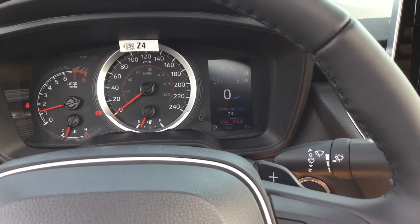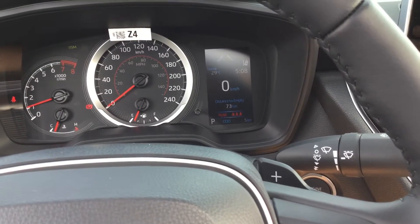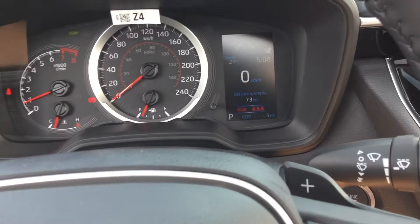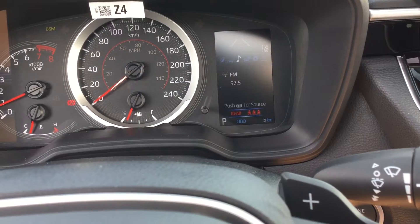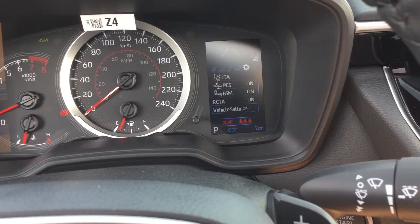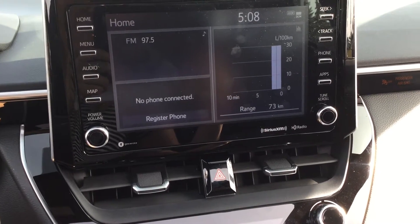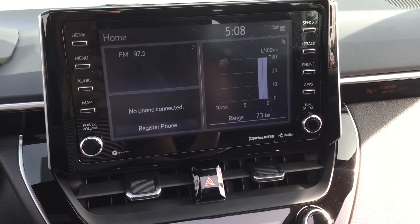The Toyota Safety Sense 2.0 features are displayed on the screen on the dash just above the steering wheel. This is a 4.2-inch colour multi-information display. Moving over to the 8-inch touchscreen infotainment center, which is equipped with Android Auto and Apple CarPlay compatibility.